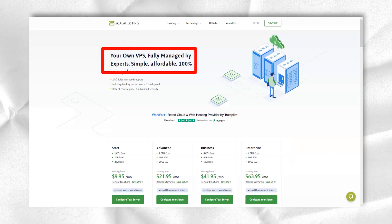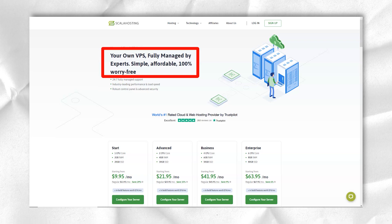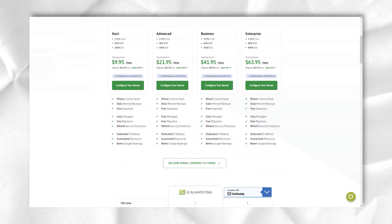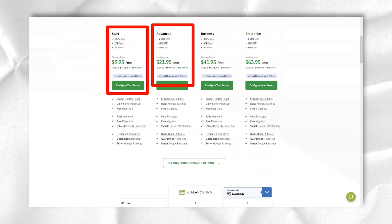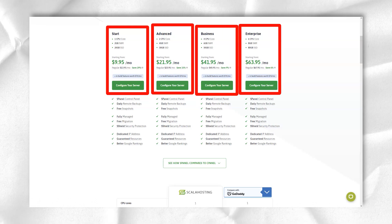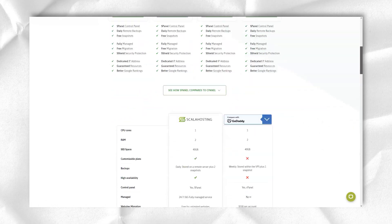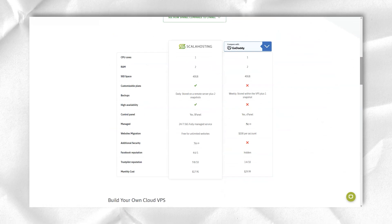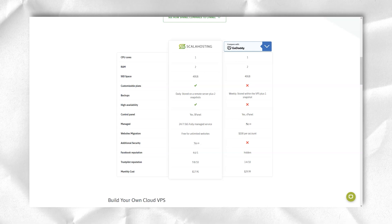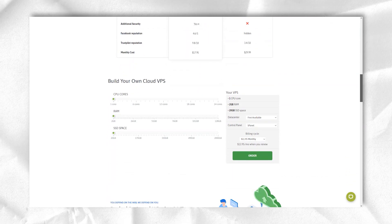The sPanel interface is specially designed for cloud VPS hosting. It includes a suite of management tools as well as built-in security, unlimited free website migrations, and full 24x7 management support from the Scala team. The sPanel interface is very intuitive and easy to use — useful management modules are organized under logical headings, and general information about your server and long-term resource usage is presented in a sidebar on the right side of the screen.